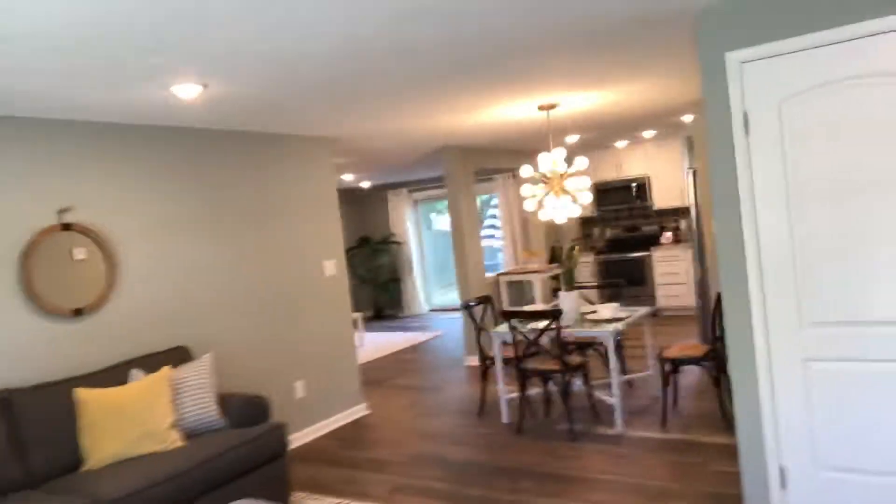Hi guys, this is John Polson with Mid-Atlantic Residential. I'm over here at 1502 Hardy Cache Drive in Hampton. I'm gonna give you a quick little tour of this beautifully refurbished home that is listed for under $200,000 here in Hampton.